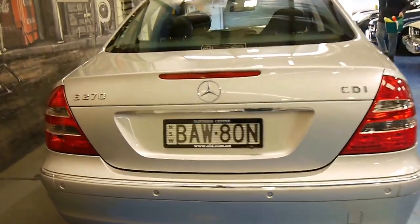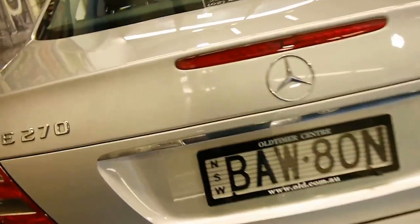It was also optioned with factory parking sensors front and back, which is another thing on a diesel that is quite rare. The boot on any E-Class is very good. It's got a good spare, and it's got a good quality battery as well, which is very important for any European car.